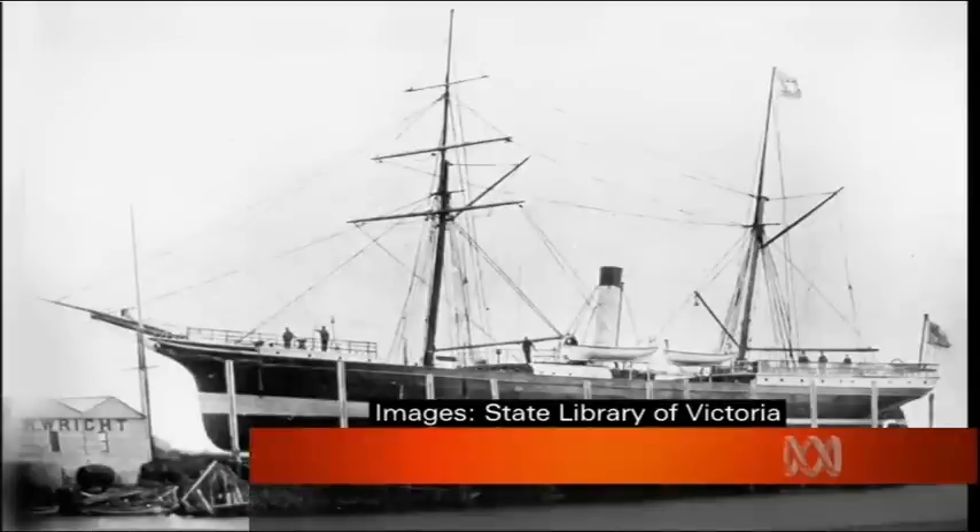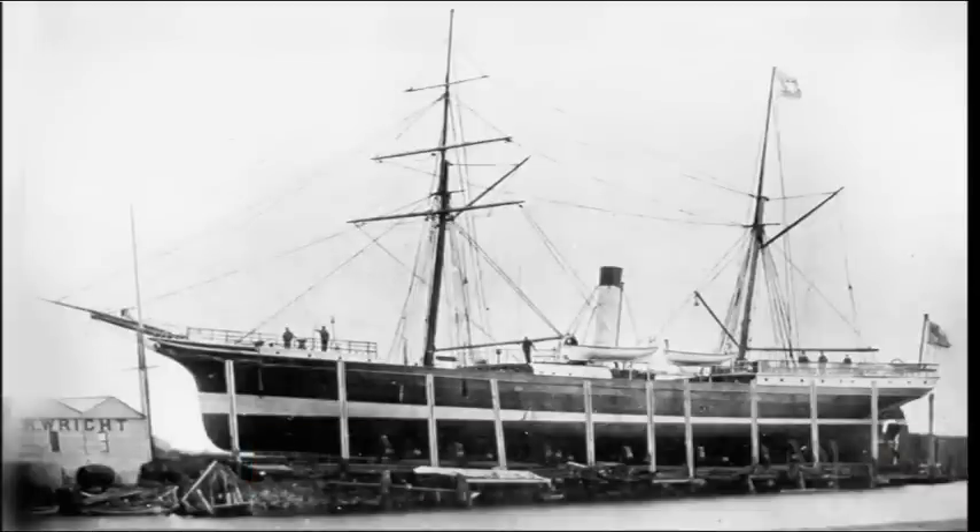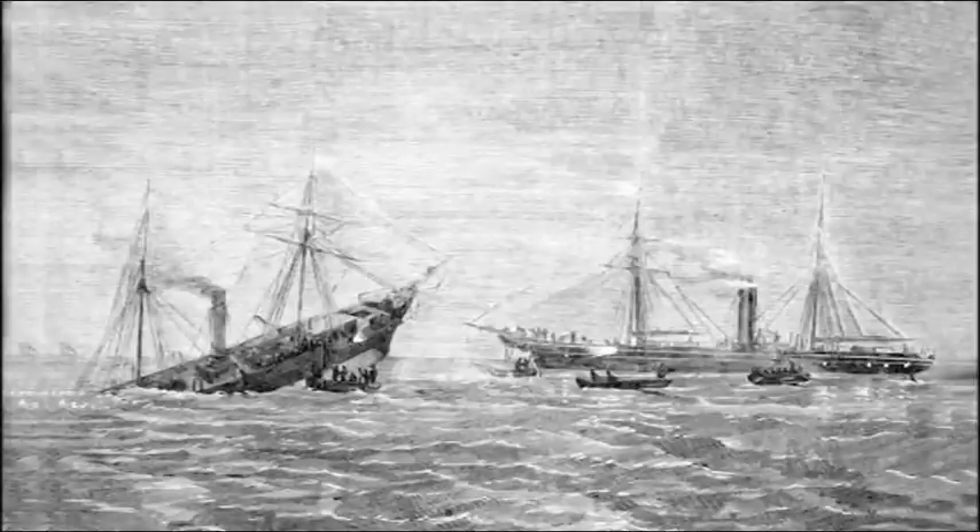The steamship Launceston was built in 1863 to ferry wealthy colonists across Bass Strait. It was pretty deluxe — they were drinking champagne, they were drinking schnapps, they had nice fine wine glasses, they had a great big beautiful mahogany dining table. But the first Bass Strait ferry sank just two years after it was built, after colliding with the SS Panola.